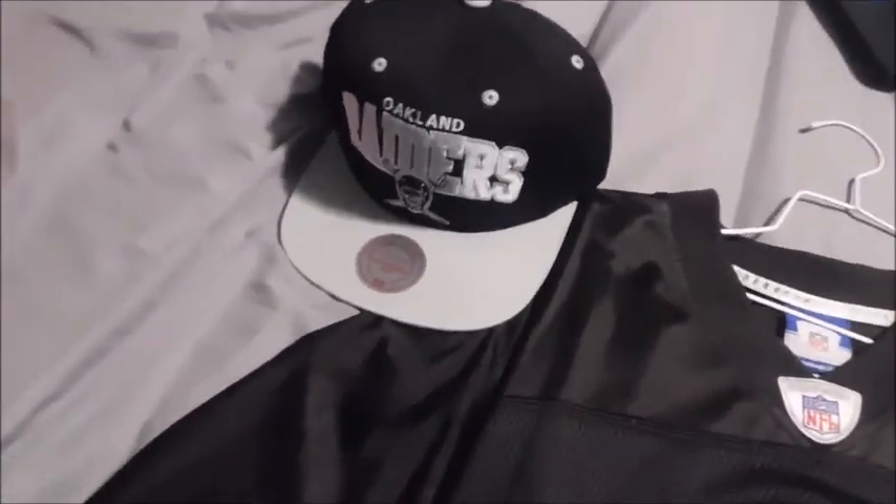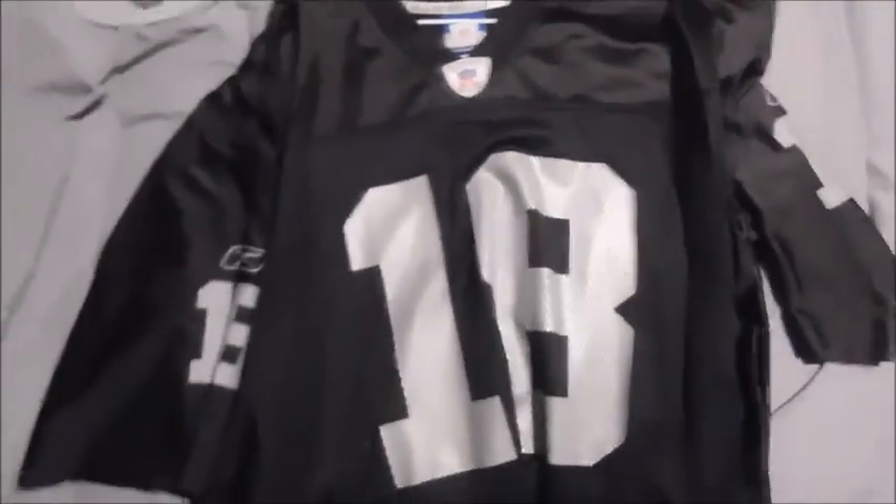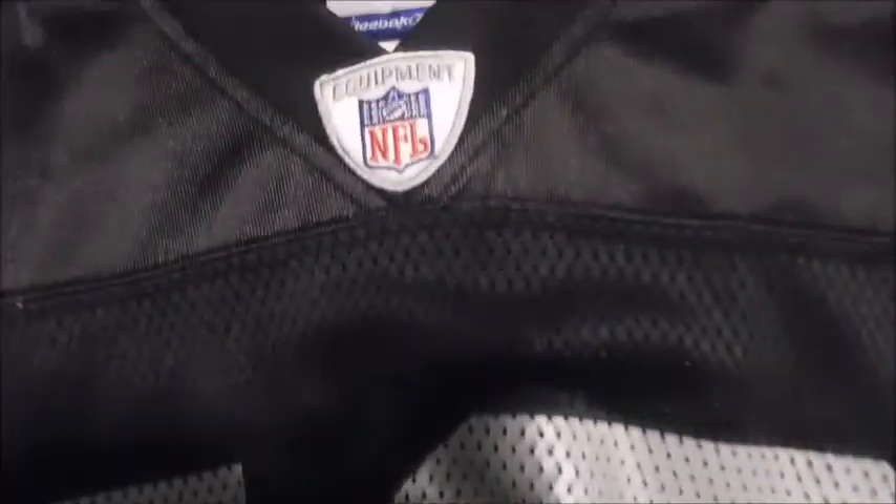So I wanted to add this in real quick — here's my Oakland Raiders Mitchell and Ness hat. And of course we have the Oakland Raiders Randy Moss jersey, number 18. You can see the 8, you can see the 1, and there's the Reebok logo with NFL Equipment. The size is XL so it's a bit big on me, but there's 18 on the other side.